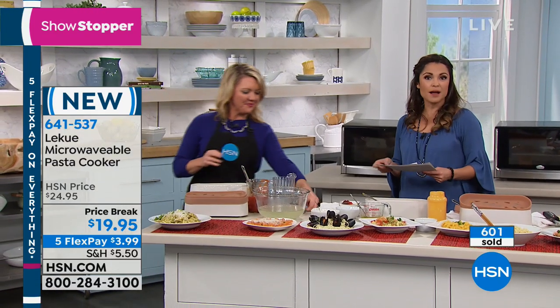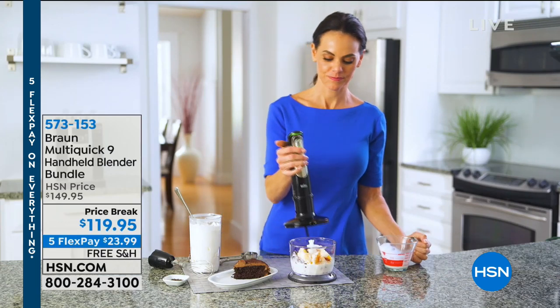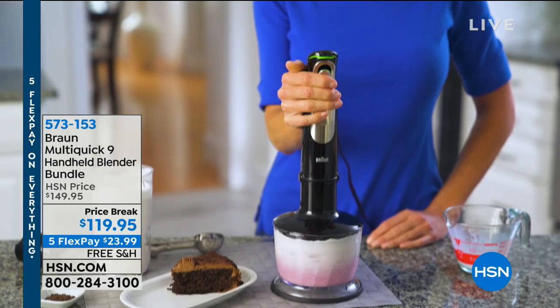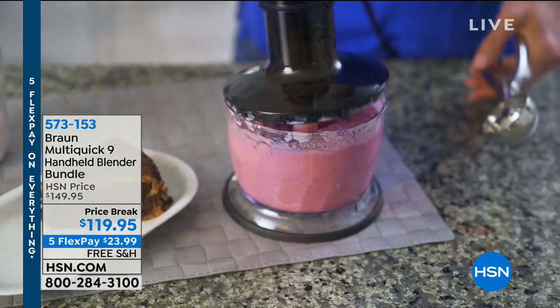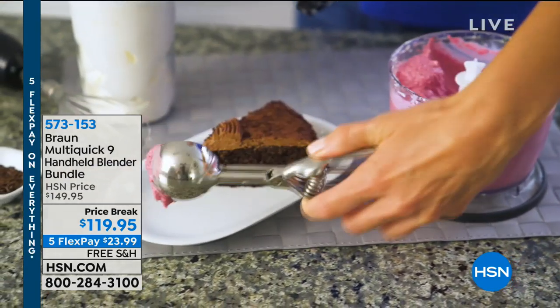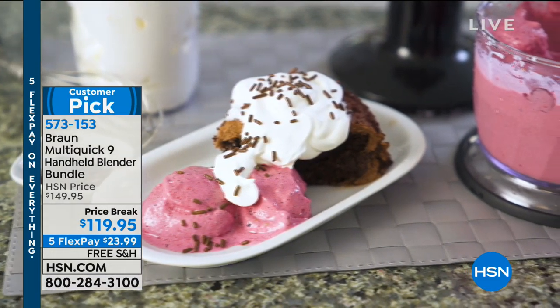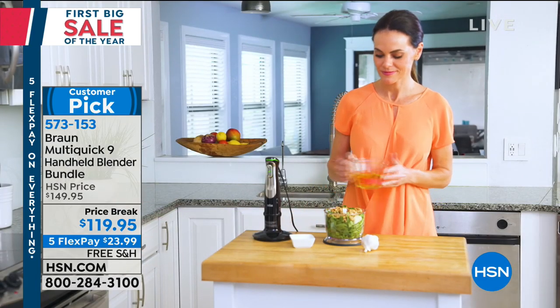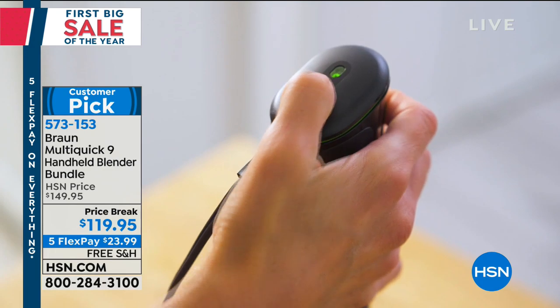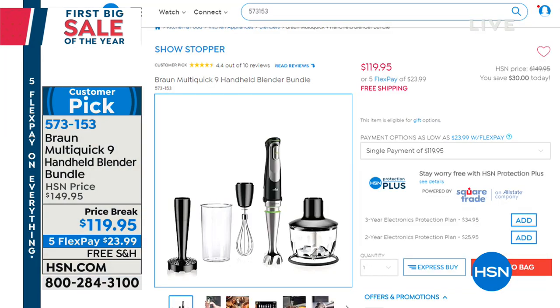We have so many great items this hour, including coming up from Braun: one of the most powerful hand mixers out there — 700 watts. It's a complete bundle exclusive to us with the whisk attachment, food chopper with lid, and masher. Basically you can whisk, mix, chop, mash, and blend. It has special technology to prevent splashing and help you get through the toughest ingredients. That's coming up at the lowest price we've ever offered on this customer pick, with free shipping and handling.